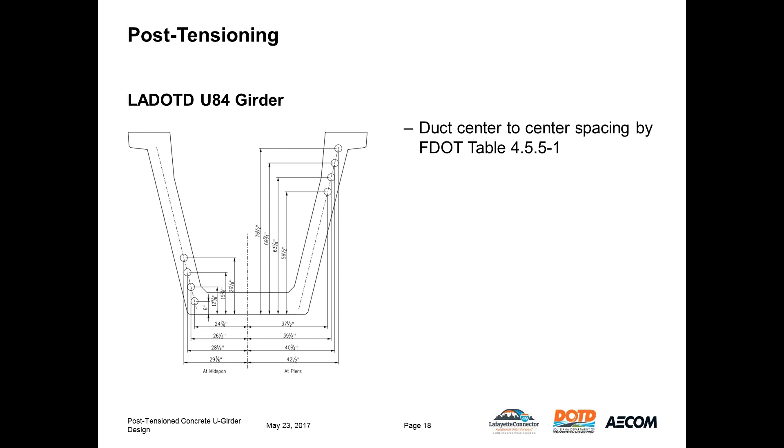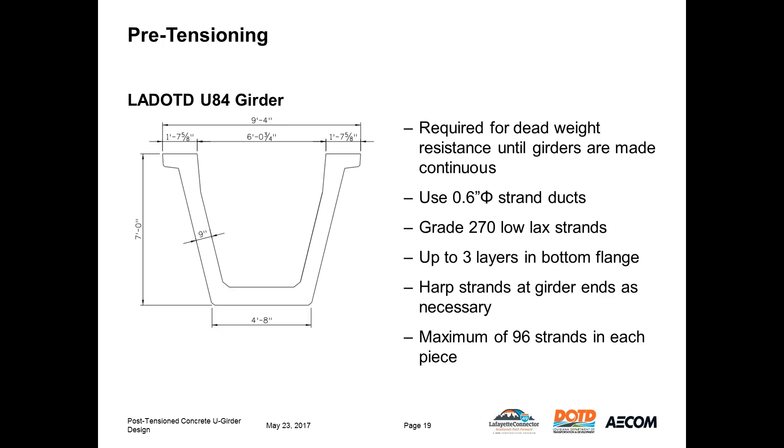Pre-tensioning is required to support the self-weight of the girders as they are released and shipped. FDOT requires that pre-stressing resist all loads prior to post-tensioning, including a superimposed dead load equal to 30% of the piece weight, and that the pre-tensioned piece must have zero or positive camber at release. The pre-stressing also helps resist positive moments after the girders are made continuous, while counteracting negative moment resistance of the section and the post-tensioning over the piers. We use shorter sections over the piers to reduce weight and required pre-stressing, and longer sections for the drop-in girders.